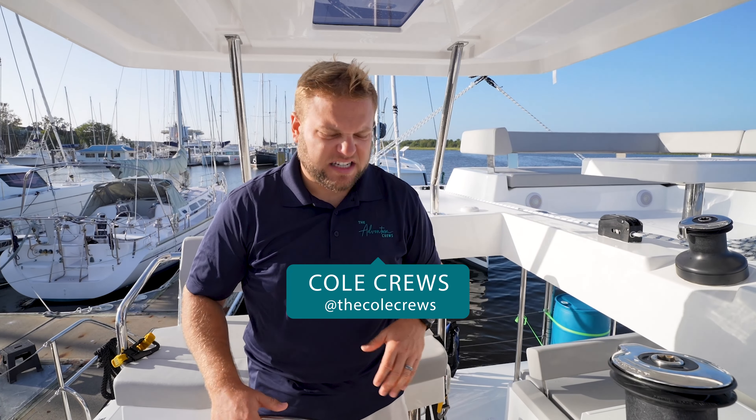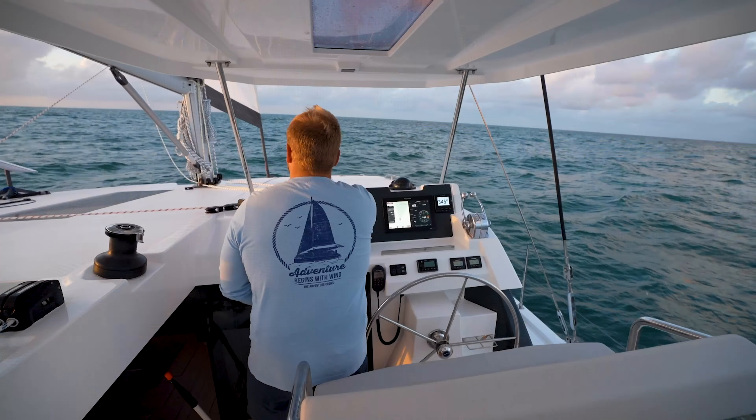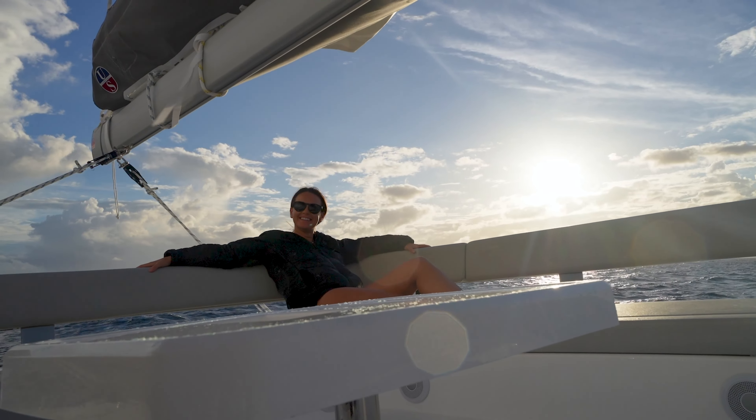One drawback to this helm is the space — on ours, we have a little bit more space that allows someone to walk across without being in the way of the captain. This boat is a little tighter here, so I would have liked to see a bit more space. But it still is that split helm, which I absolutely love, because it allows you to talk to the people down below, see 360 degrees around the boat, and on this brand new 42, you also have the deck lounge up here. The location of the helm just works — I absolutely love it.